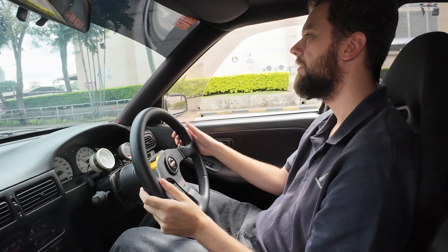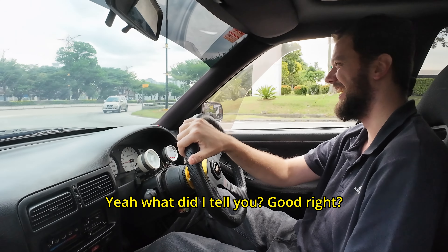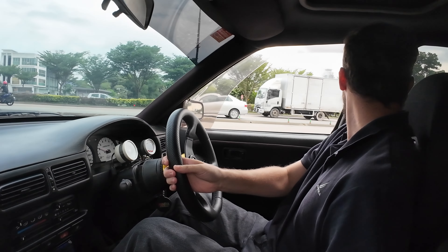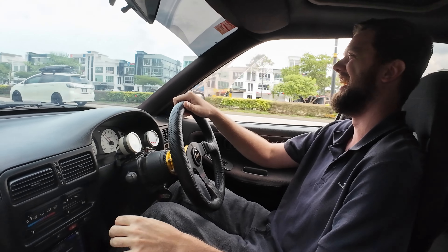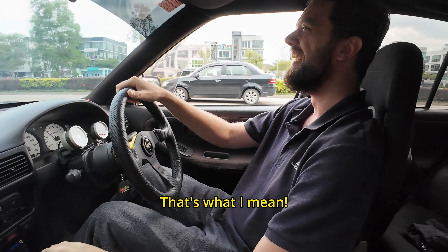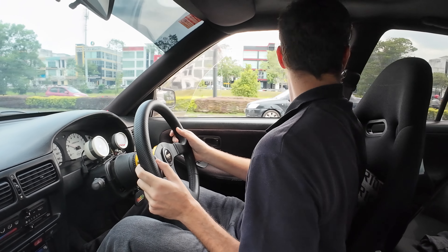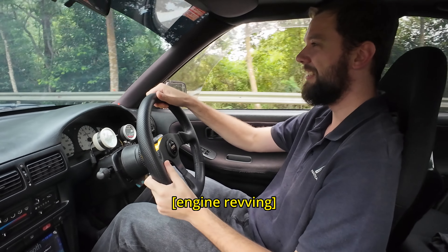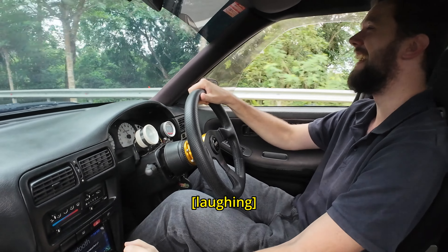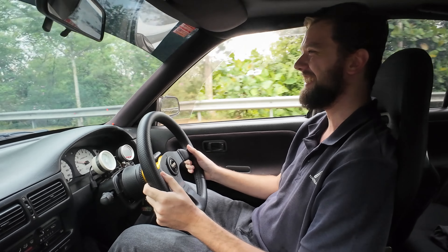I'm going for a quick spin. It clashes a bit, goes down a bit long. That throttle is so responsive. Going for a highway a bit. Feel the turbo - oh man, I can feel it. Oh my goodness. That's amazing. The noise that it makes.